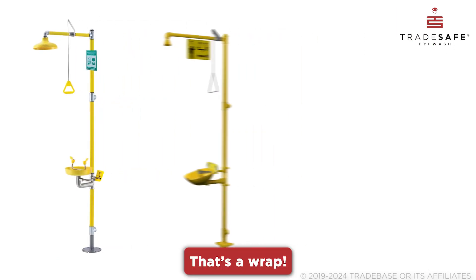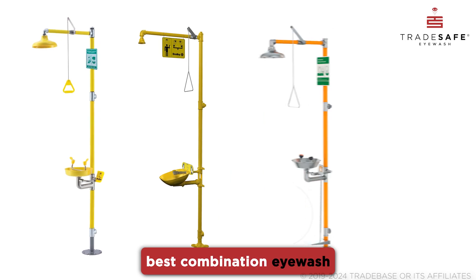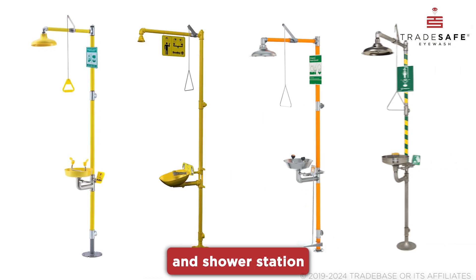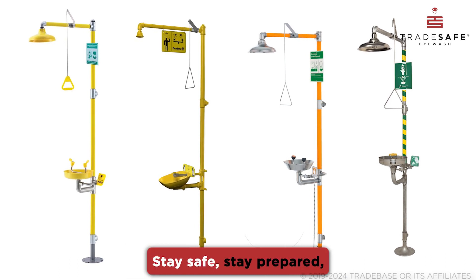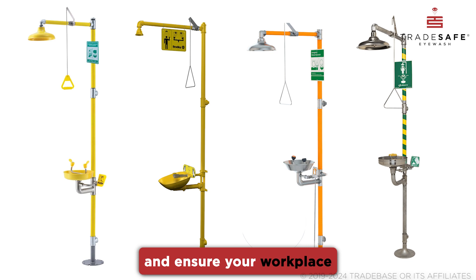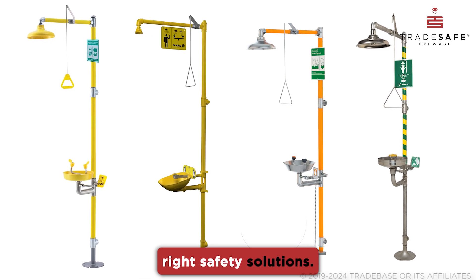That's a wrap! Remember, choosing the best combination eyewash and shower station is a critical step in safeguarding the well-being of employees. Stay safe, stay prepared, and ensure your workplace is equipped with the right safety solutions.